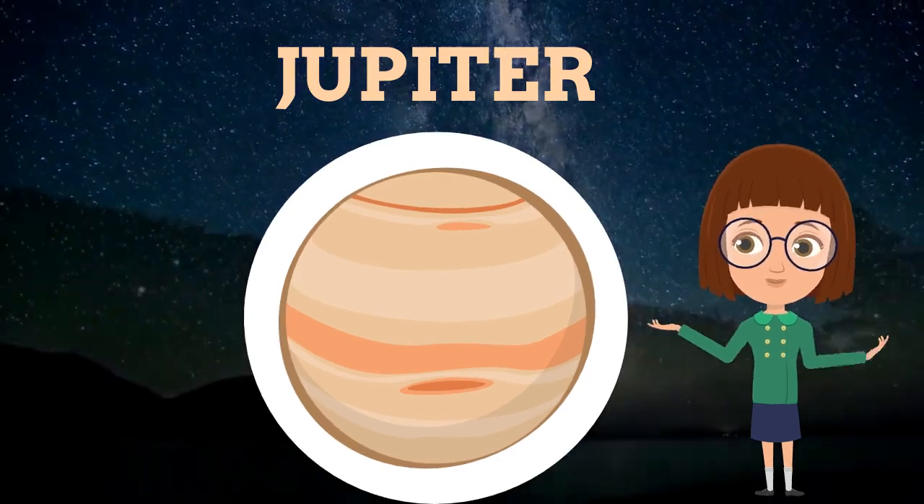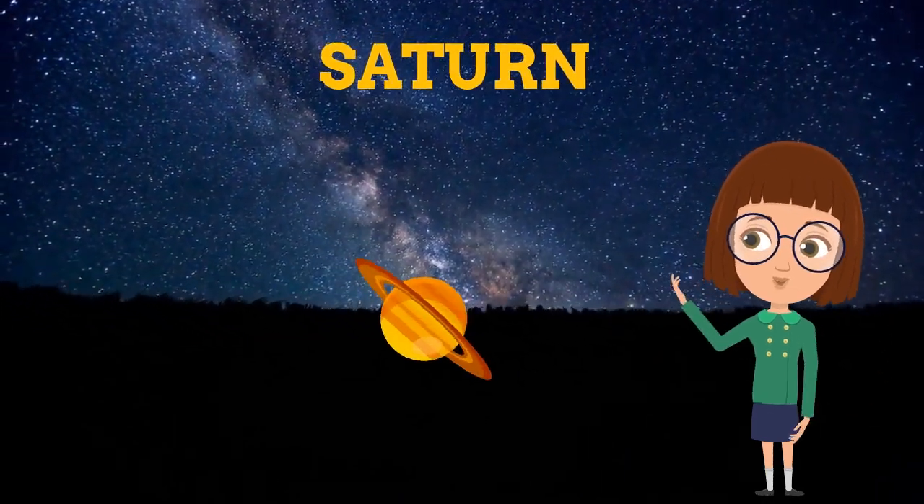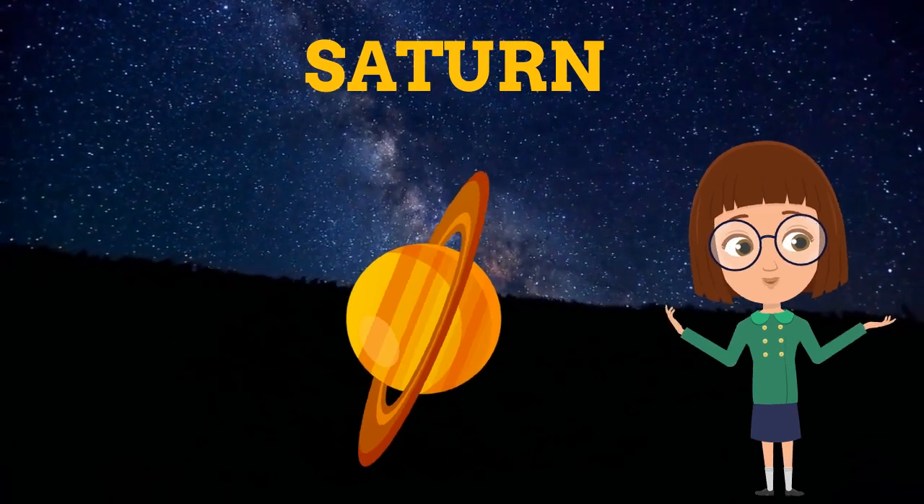This is Saturn, which was discovered by Galileo. This is the supreme planet, and it is also named as the second largest planet of the solar system.